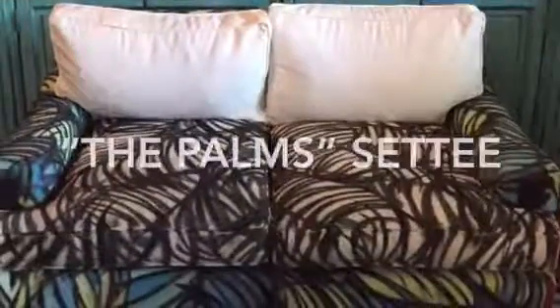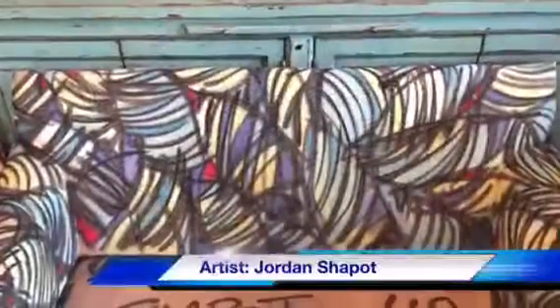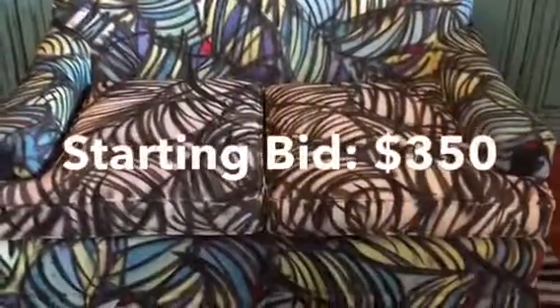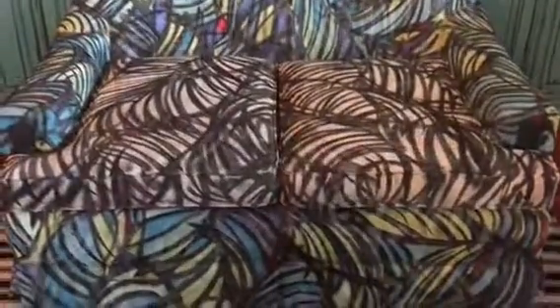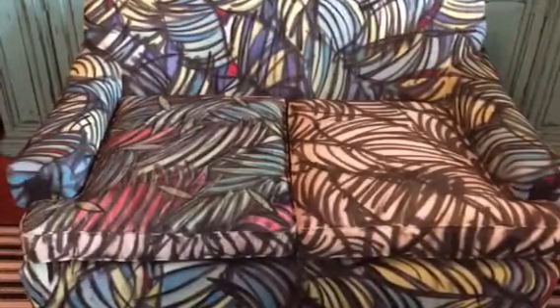The palms settee. This piece began its journey as a beautiful white raw silk settee. The piece was dropped off at the artist's studio before he left for a week-long trip to the Adirondacks for inspiration and an art show. The settee has been on display in the lobby area at Angie Lewis State Farm since its unveiling.